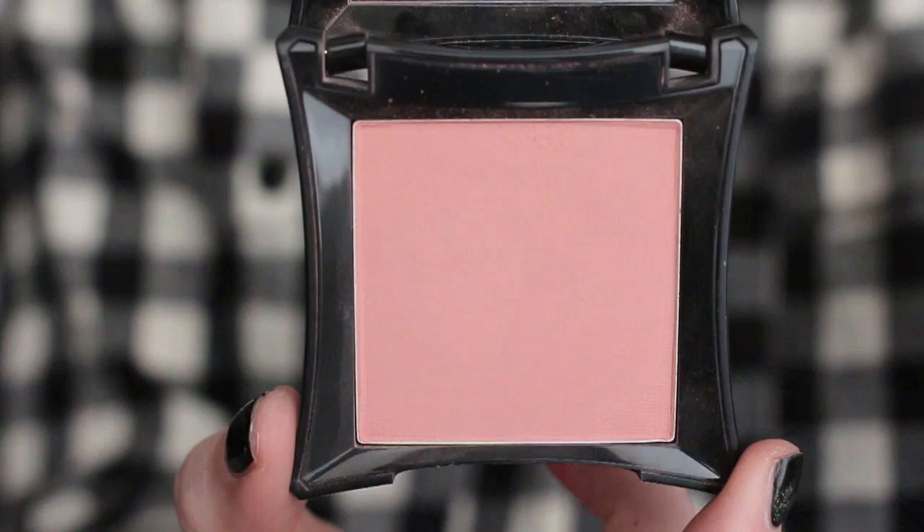A blush I used year-round was the Illamasqua Powdered Blush in Naked Rose, which is actually what I'm wearing today. I really like wearing this when I have more nude makeup going on, but it's also gorgeous paired with a really bold lip. This is the blush I reach for when I don't know which blush to grab.